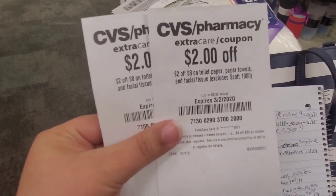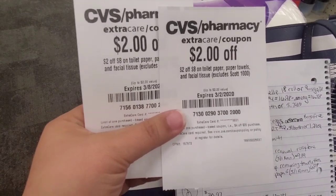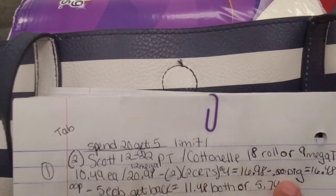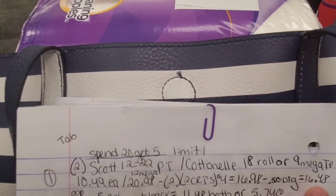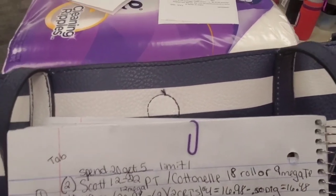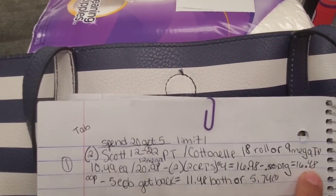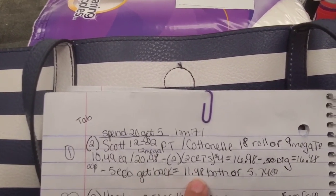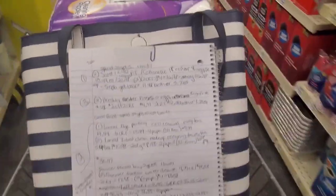I am going to use two of these $2 off $8 toilet paper, paper towels, and facial tissue CRTs, so that's going to take $4 off, bringing me down to $16.98. I have a $0.50 digital, so that's going to bring it down to $16.48. If you can print any coupons off of scottbrand.com, definitely go ahead and do that to lessen your out-of-pocket. We are going to pay $16.48 out-of-pocket, get back a $5 extra buck. Final cost is $11.48 for both or $5.70 each.